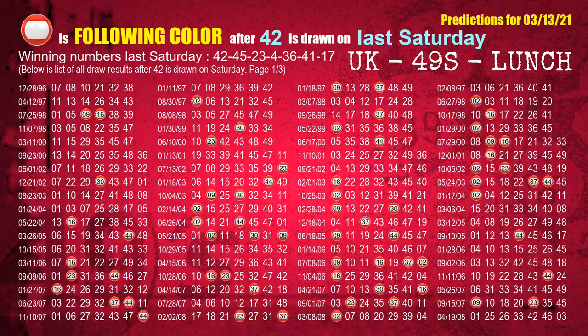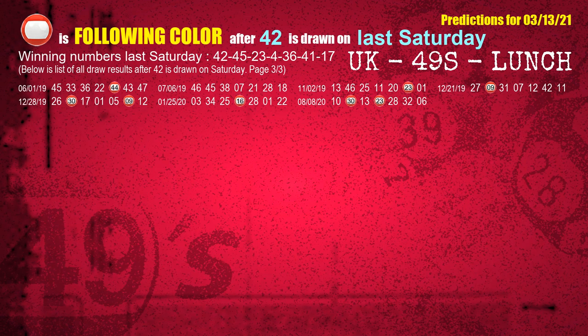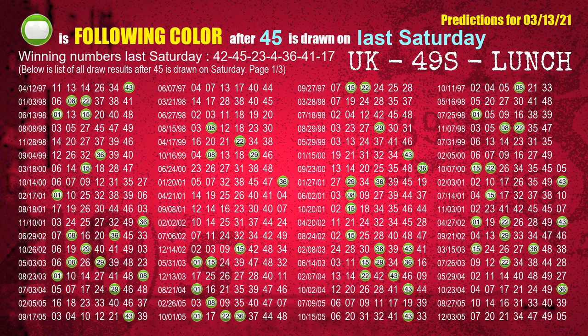Just like the following ones, we can also find out next draw's following ball colors through the result of the same day last week. The first winning number last Saturday is 42 — the most frequently following color is red, highlighted with a color ball image for you. The second winning number last Saturday is 45 — the most frequently following color is green.